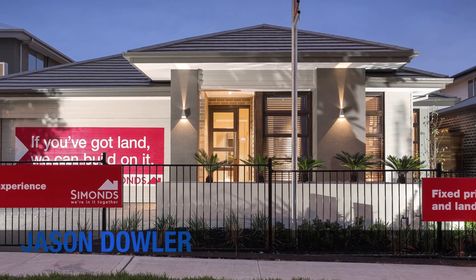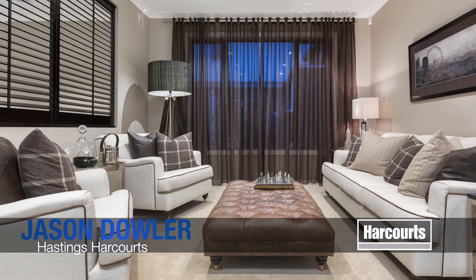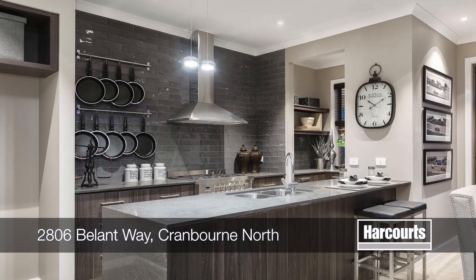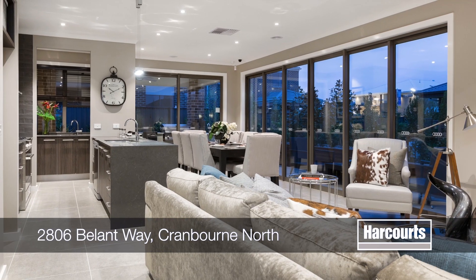Lot 2806 Bellant Way in Cranbourne North, situated in the fresh new Cylandra Rise Estate, is a rare opportunity to purchase a well-appointed Simmons display home on a beautifully landscaped block.